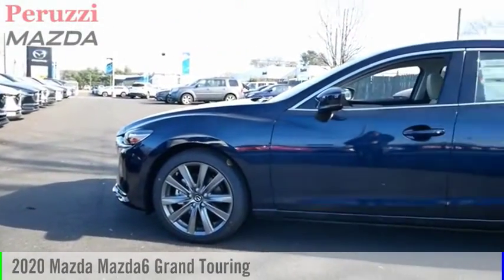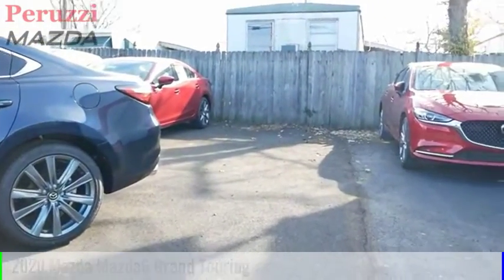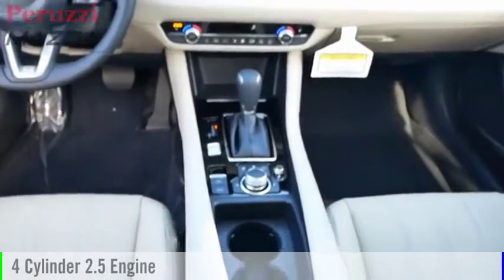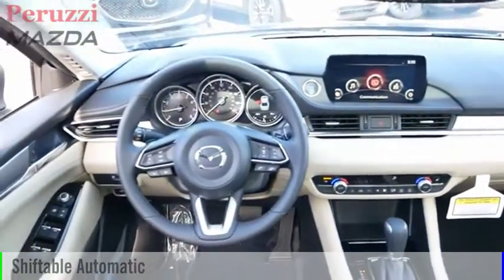Stop by and take a look at the 2020 Mazda 6. This vehicle is powered by a front-wheel drive, 4-cylinder, 2.5-liter engine, and comes with an automatic transmission.